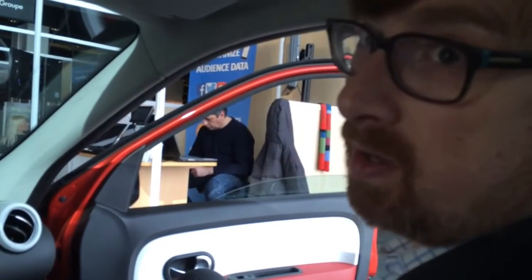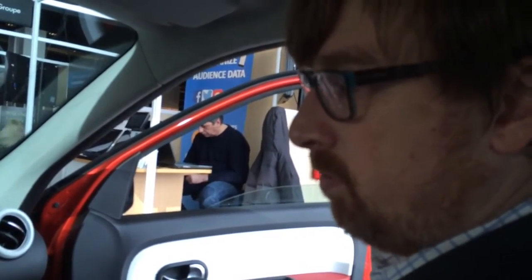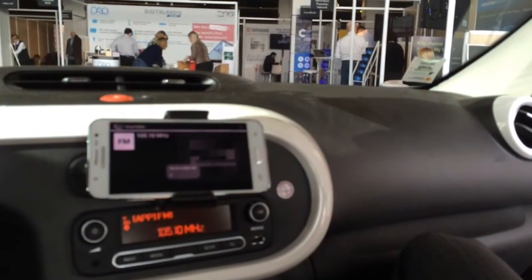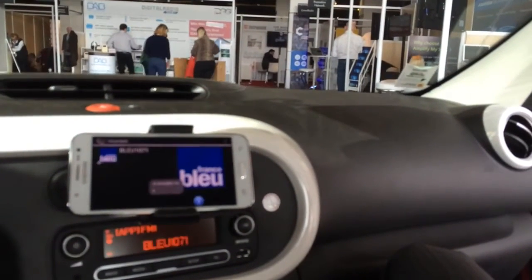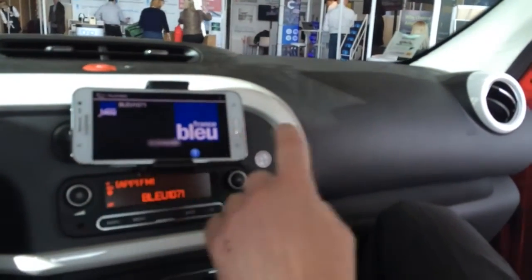I've got here FIP, which is one of the local radio stations in Paris. And if I want to change channel, I just swipe up on the phone, and that will scroll up and down through the dial. So there's FIP again, and if I scroll the other way, RTL. And you can see the difference when you're doing this navigation between the stations that have got the hybrid radio functionality and those that haven't.